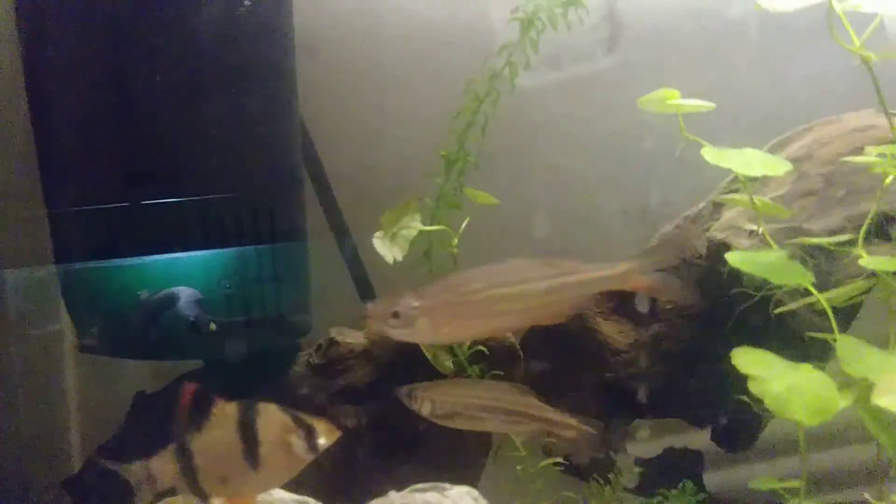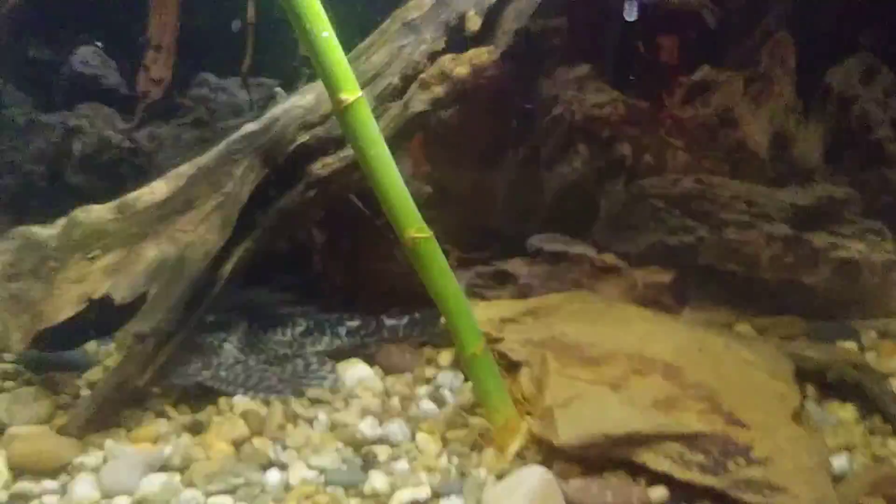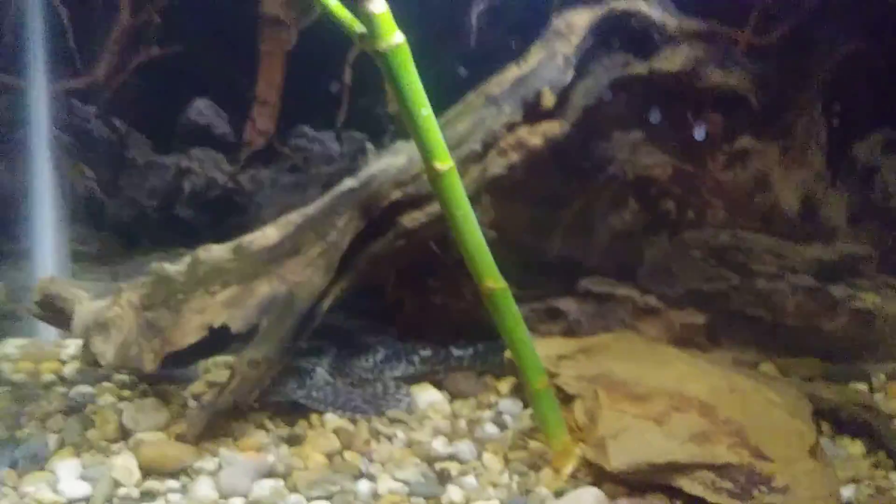That red right there in the crocodile skull is my rainbow shark. And right down there is just my quarantine tank — it's just got one of my common plecos. It's been a jerk, so he's in there.